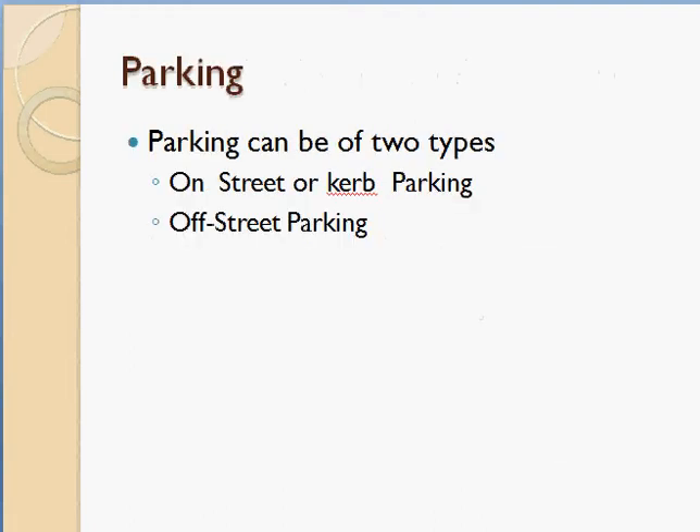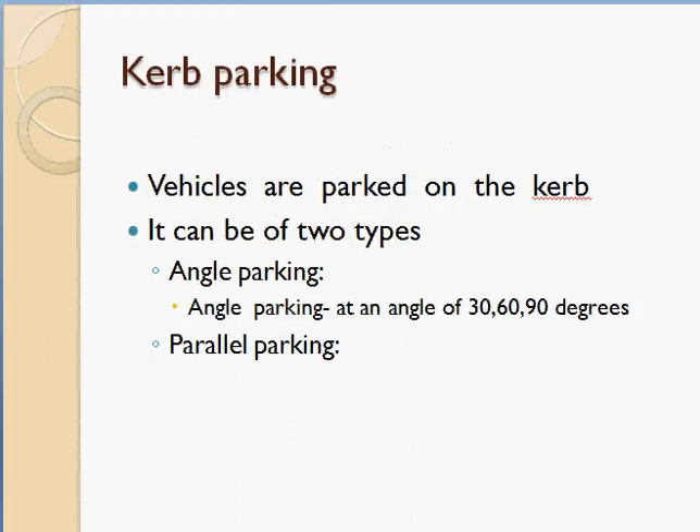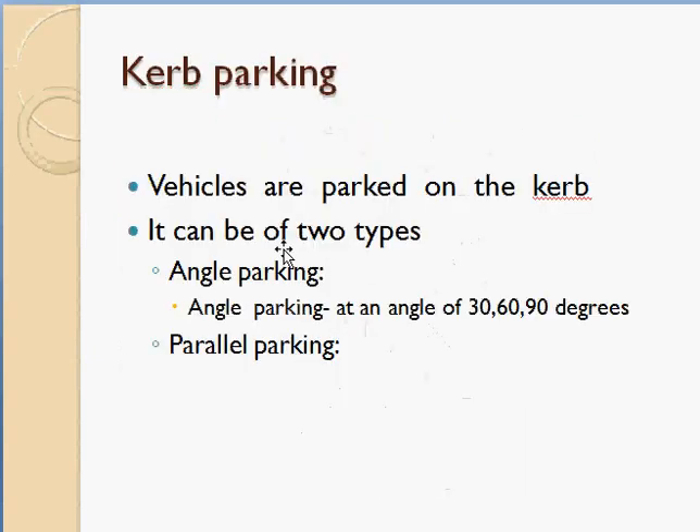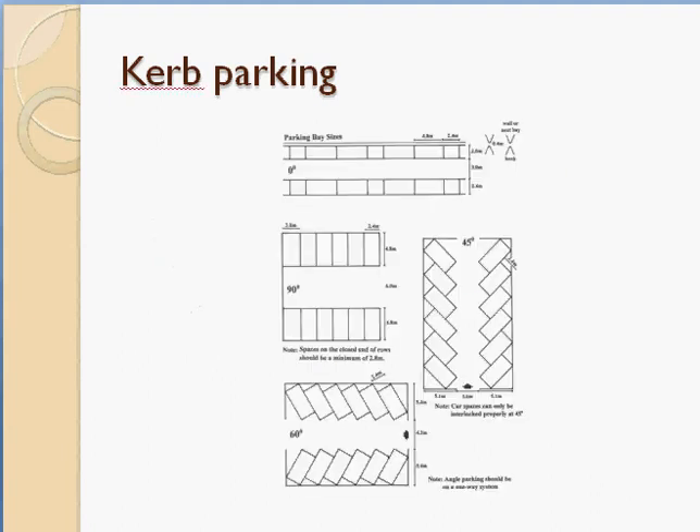Parking can be classified into two types: on-street or curb parking, and off-street parking. On-street or curb parking means parking along the curb adjacent to the road. If this is the main roadway, spaces are provided adjacent to that roadway for vehicle parking. Vehicles are parked on the curb, and it can be of two types: angle parking and parallel parking.